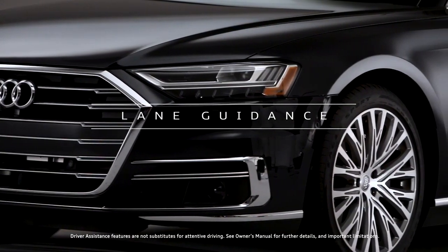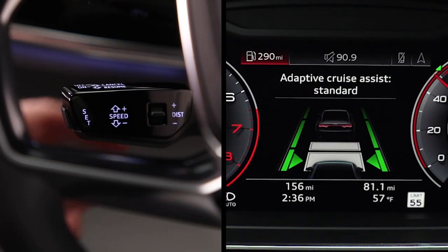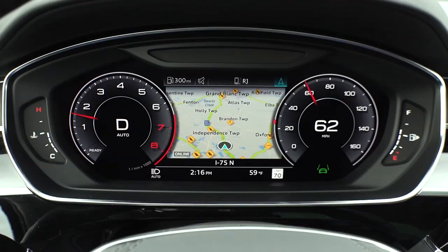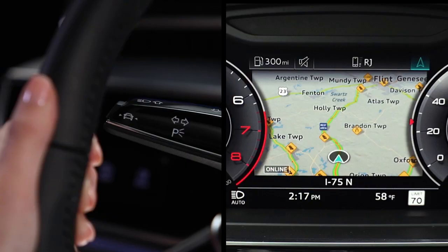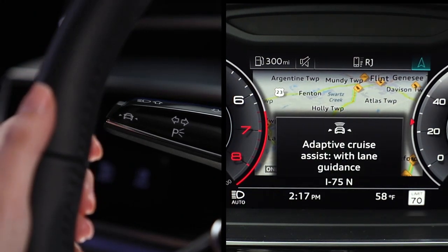Lane Guidance works in conjunction with other available features, such as Adaptive Cruise Assist, and is independent of Lane Departure Warning. Adaptive Cruise Assist must be active for Lane Guidance to function. Activate or deactivate Lane Guidance by pressing the button on the end of the turn signal stalk.